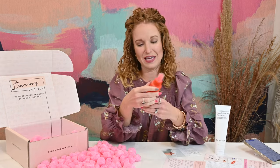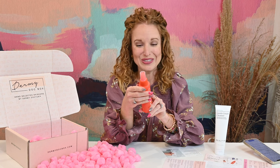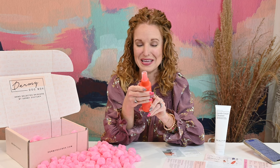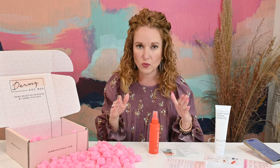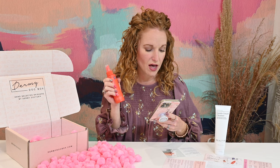Next we have the Tower 28 Daily Rescue Facial Spray — a happy solution for angry skin. Use AM and PM in place of toner on angry skin episodes. My whole family, minus my husband, has angry skin episodes through the winter. Right now my youngest has a rash on the inside of her thigh that we cannot figure out, so I am going to try this on her. This product, also called the SOS Spray, has a retail value of $28. Another great winter curated product.